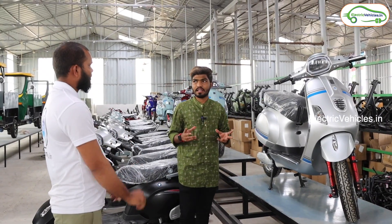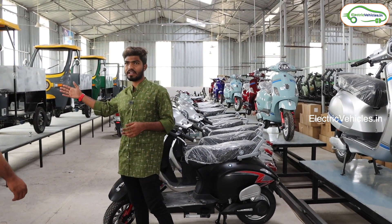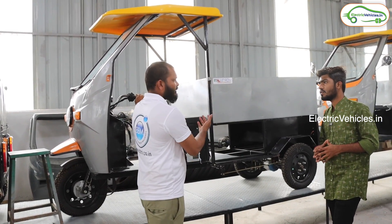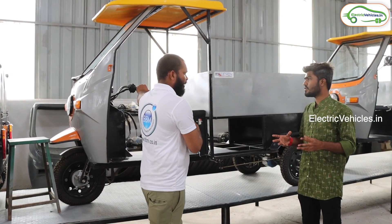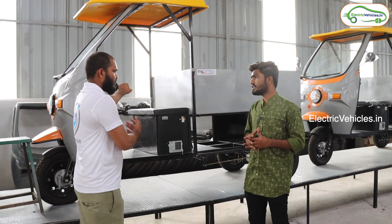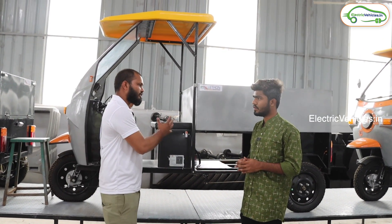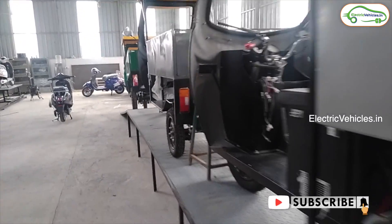Friends, they also manufacture three-wheeler vehicles at this plant. This is a pickup loader — a cargo loading vehicle. It has a 600 kg load capacity and a top speed of 40 km/h. The range is 100 to 120 kilometers. The battery is lithium-ion only — they recommend lithium-ion over lead-acid batteries.